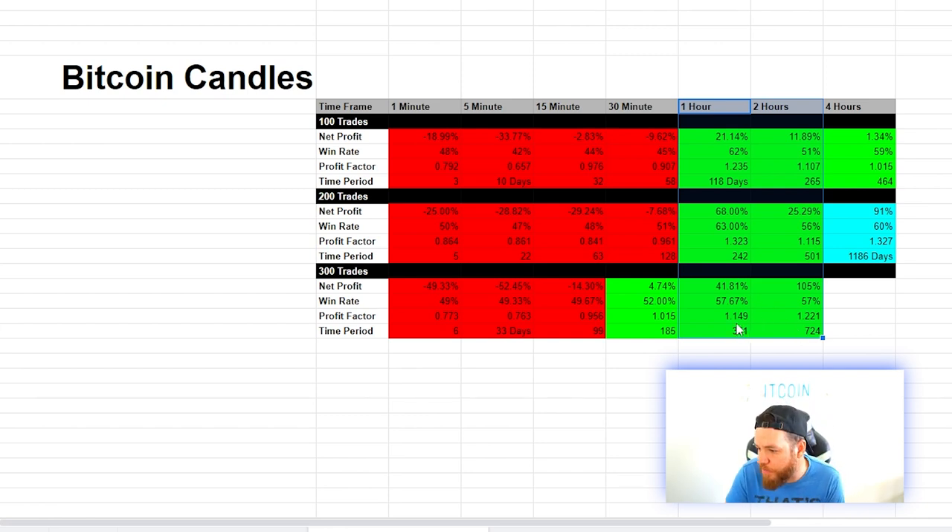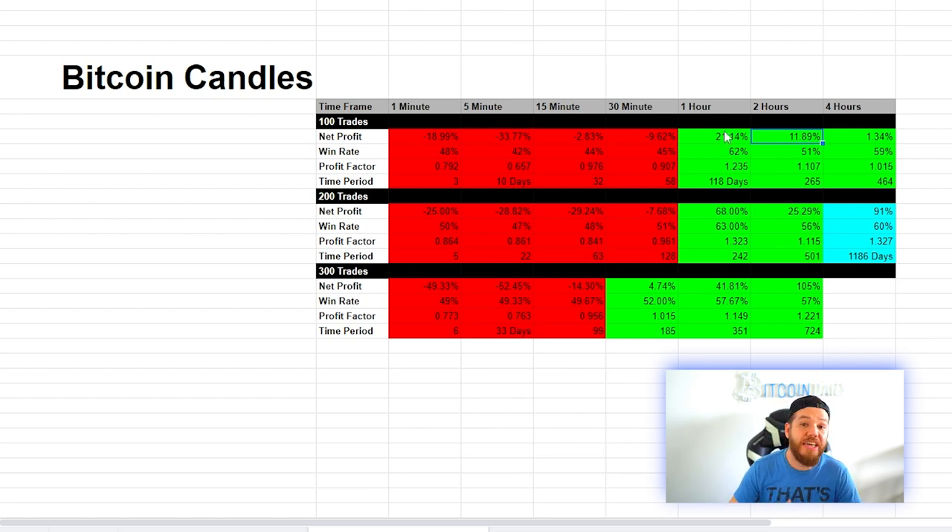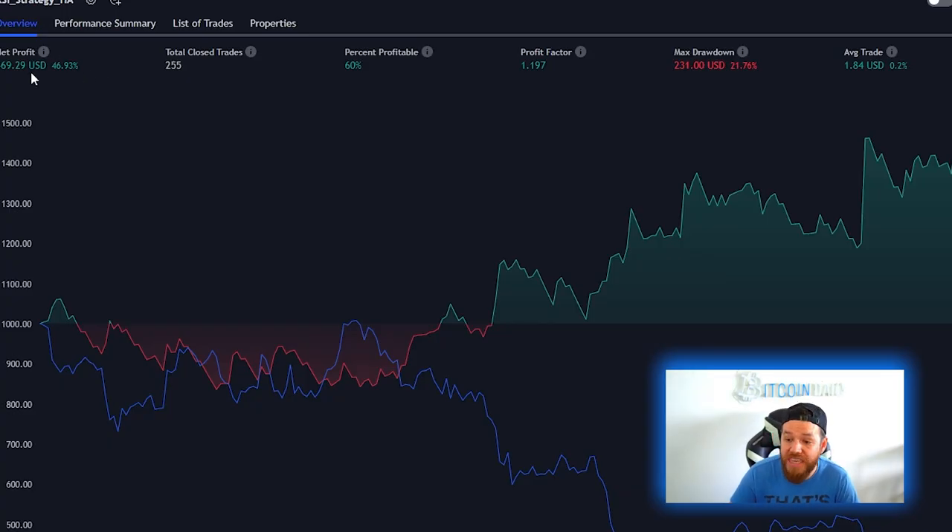On the bigger time frames — one-hour, two-hour, four-hour — the strategy is not too bad. I would probably stay away from the four-hour, and if I wanted to put real money on this I would look at the one-hour and two-hour and compare them. From a profit factor standpoint, the one-hour looks like the sweet spot. The one-hour results year to date: if we did this exact strategy from the beginning of the year we would be up 46.93% year to date, 255 closed trades, a win rate of 60%, and a profit factor of 1.197.